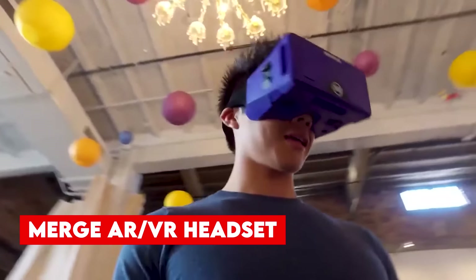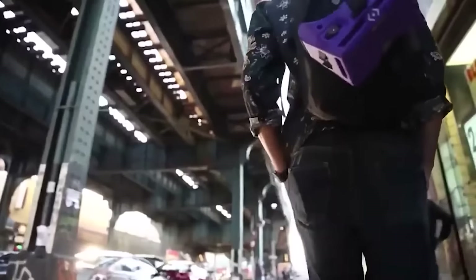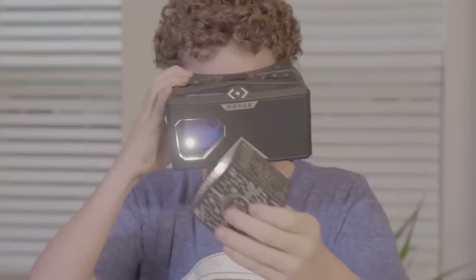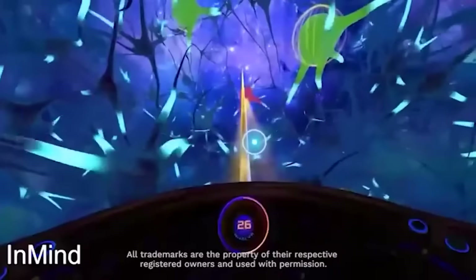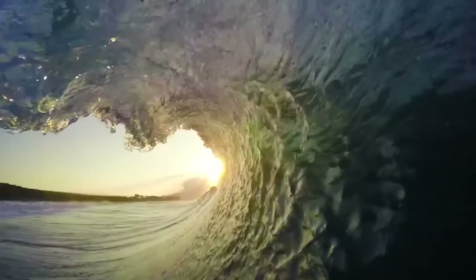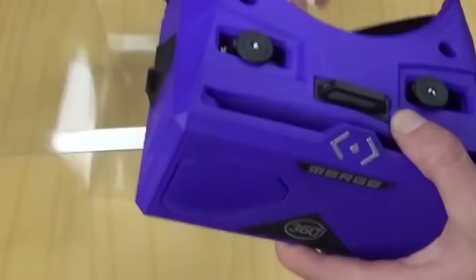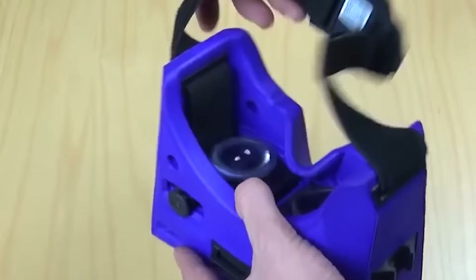Number 5, Merge AR VR Headsets. Compatible with both iPhone and Android devices, this cutting-edge headset brings a world of virtual experiences to your fingertips. With access to a vast library of virtual field trips, explore breathtaking destinations and historical landmarks from home. Immerse yourself in 360-degree videos that transport you to captivating environments.